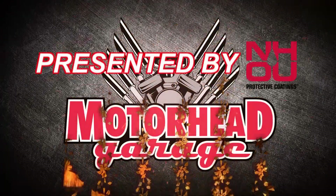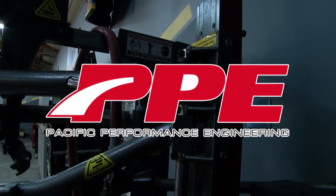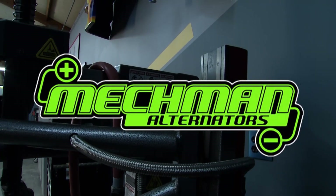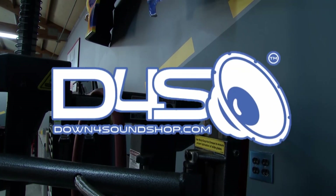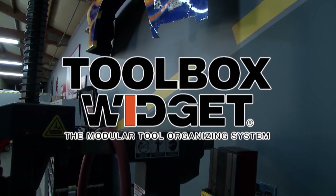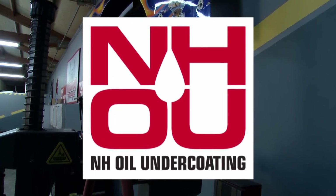Motorhead Garage, presented by NHOU Protective Coatings, is brought to you by Pacific Performance Engineering, leading the way in high-performance diesel technologies. Mechman Alternators — all we do is alternators. Down for Sound, the world's leading car audio store. Toolbox Widget, the modular tool organizing system. And by NH-Oil Undercoating, the official oil-based rust prevention system.